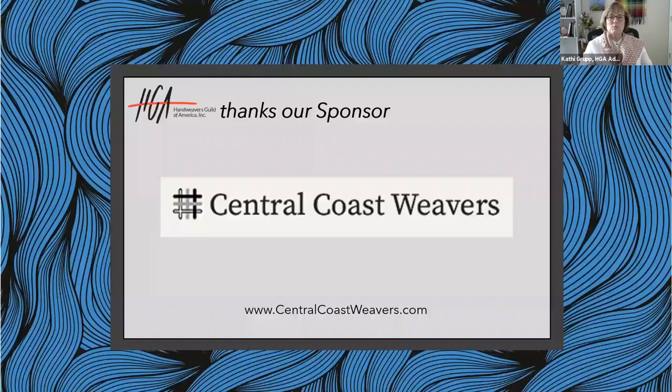Welcome, everyone, to Textiles and Tea with the Handweavers Guild of America. I'm Kathy Group, the Advertising and Marketing Manager, and I'll be your host today. Today's Textile and Tea is sponsored by Central Coastal Weavers Guild out of San Luis Obispo, California. If you would like to know more about this guild, go to thecentralcoastweavers.com.